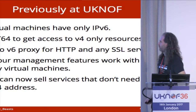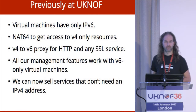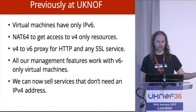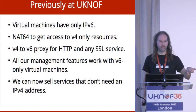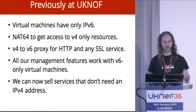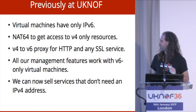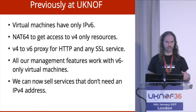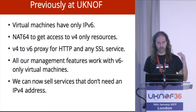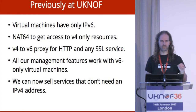Previously at UK NOF, we have virtual machines and some dedicated servers. They only have IPv6 connectivity — there's no V4 address. They use NAT64 to get out to access V4-only resources, and we've got a centralised proxy server where you can drop in the URL, the domain name you're dealing with, and your backend V6 address, and it sets up a proxy that handles HTTP and anything that uses SSL. People say, what about things that don't use SSL? I say, turn on SSL.